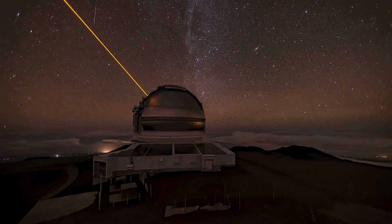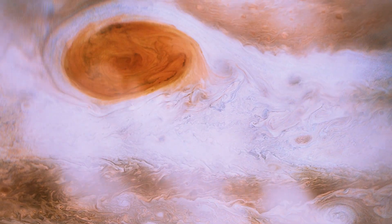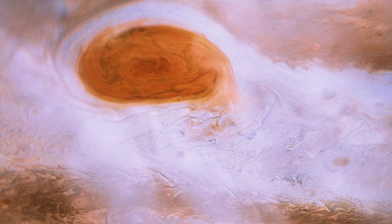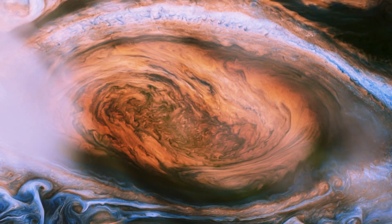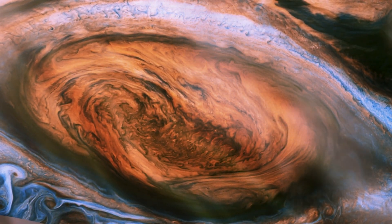Gemini saw a distinctive light in the Great Red Spot while searching the gas giant for openings in the cloud cover. The glow indicated a clear view down to deep, warmer atmospheric layers. Similar patterns had previously been seen in the Great Red Spot, but their composition remained a mystery due to the inability of visible light observations to discern between denser cloud material and thinner cloud cover over Jupiter's heated core.